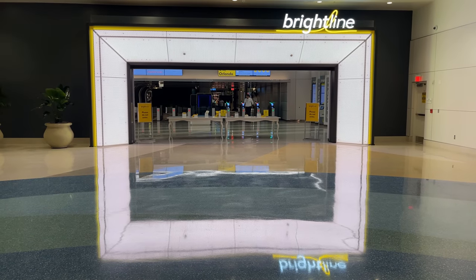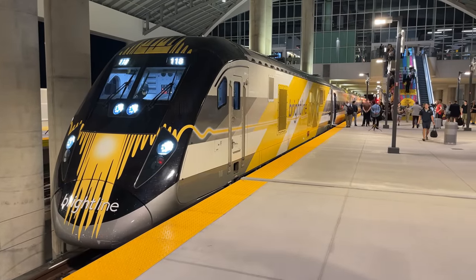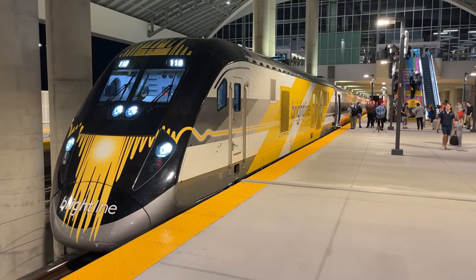Hello and welcome to Brightline Orlando. Today we're riding on Brightline's inaugural train from Orlando International Airport to Miami Central Station.